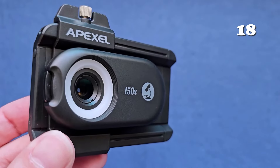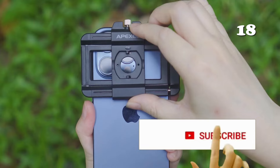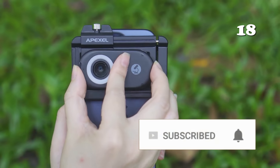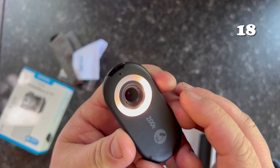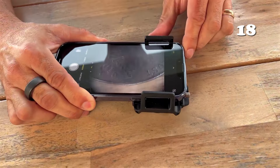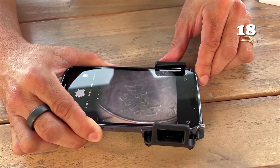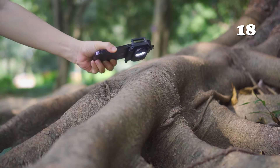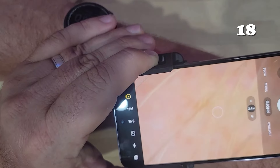Ever wonder what lies beneath the surface of everyday objects? The Apexel 3-in-1 phone microscope lens offers 100x, 150x and 200x magnification, turning your smartphone into a powerful microscope. With built-in LED lights, CPL filters and a rechargeable battery, it delivers clear, detailed images. Its lightweight design and universal clip make it perfect for on-the-go exploration, ideal for hobbyists, collectors or curious minds.